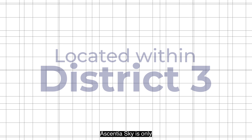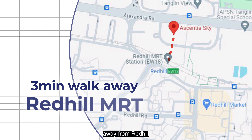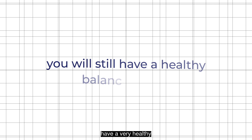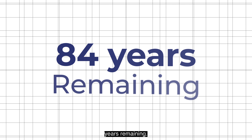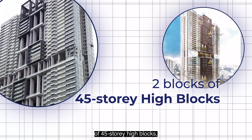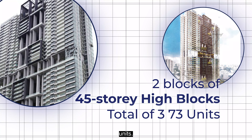Located within District 3, the Central Sky is only a 3-minute walk away from Queenstown MRT. Completed in 2014, you will still have a very healthy balanced lease of 84 years remaining. This project comprises 2 blocks of 45-storey high buildings, a total of 373 units.